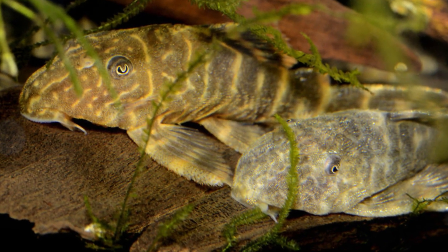Next up we have the clown pleco. Clown plecos get to be about three to four inches in size, so you do need a minimum of a 20-gallon tank to keep them in. They will help keep your tank clean and they are one of the smaller versions of plecos — you wouldn't want to put a common pleco, which gets to be one and a half to two feet in size, in a 20-gallon tank.